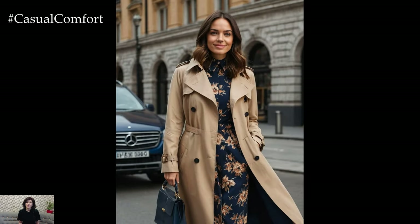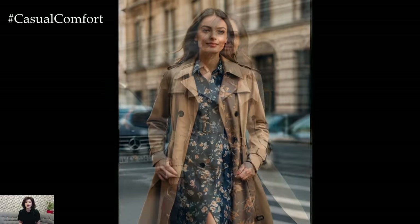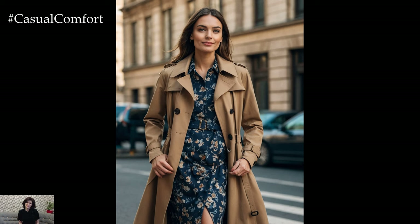Complete the look with knee-high boots and a crossbody bag for a chic touch. This ensemble works beautifully for both workdays and weekend outings.